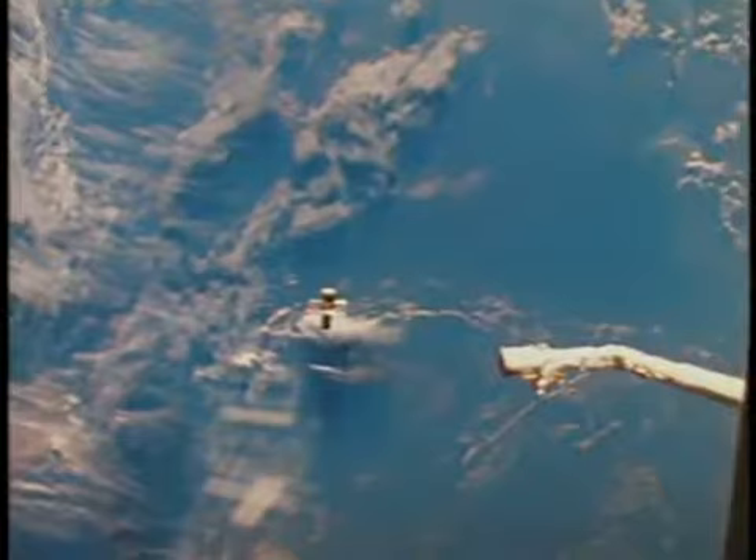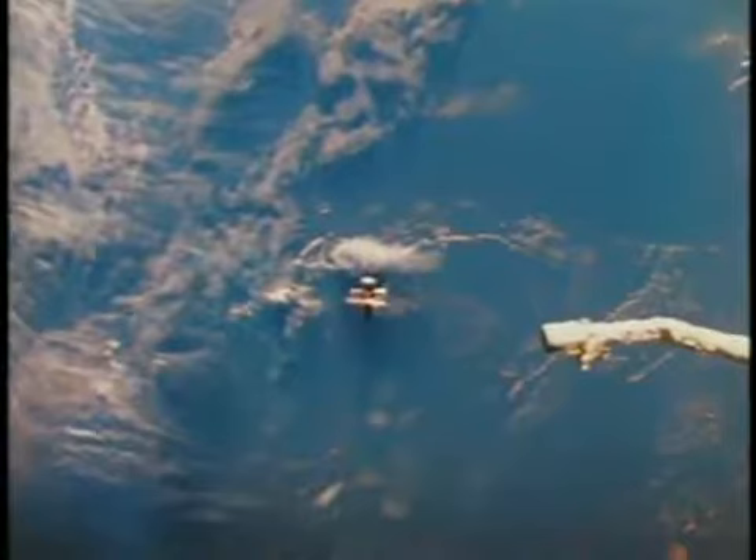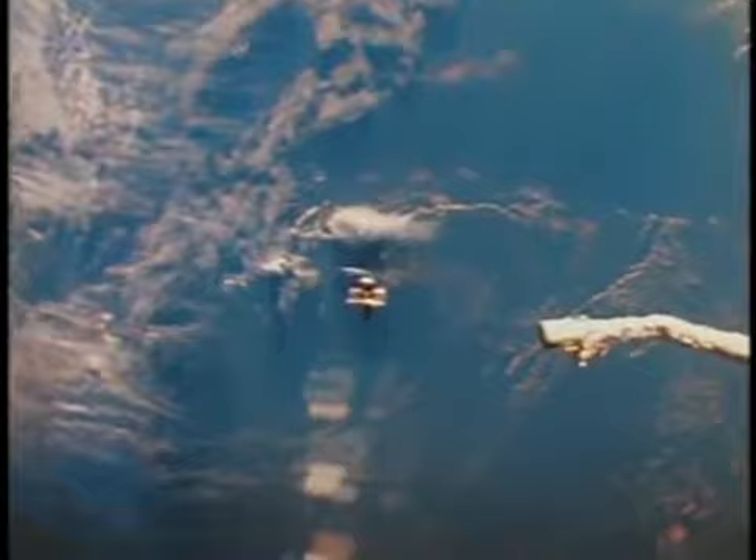I talked with the folks in the Space Telescope Operation Control Center this morning. They have rearranged some elements of the checkout, bringing the scientific instrument checkout forward and working on some minor problems in the pointing and control system, but all in all they feel like they're about on schedule in terms of the amount of checkout that's required.